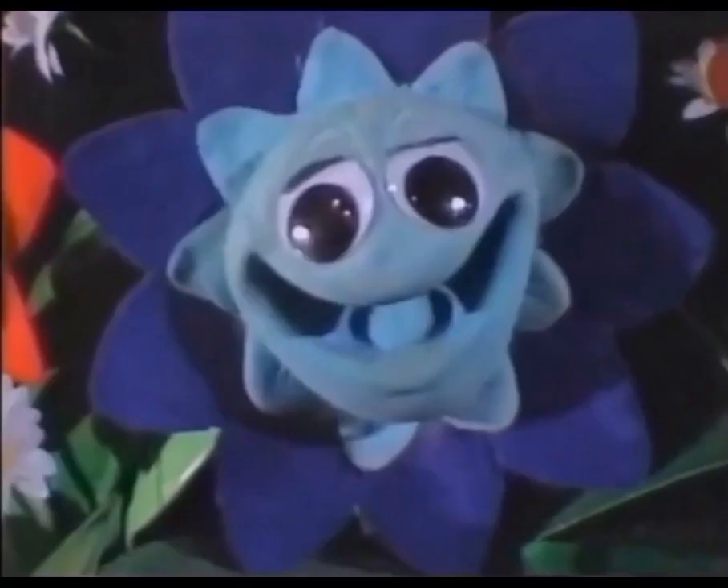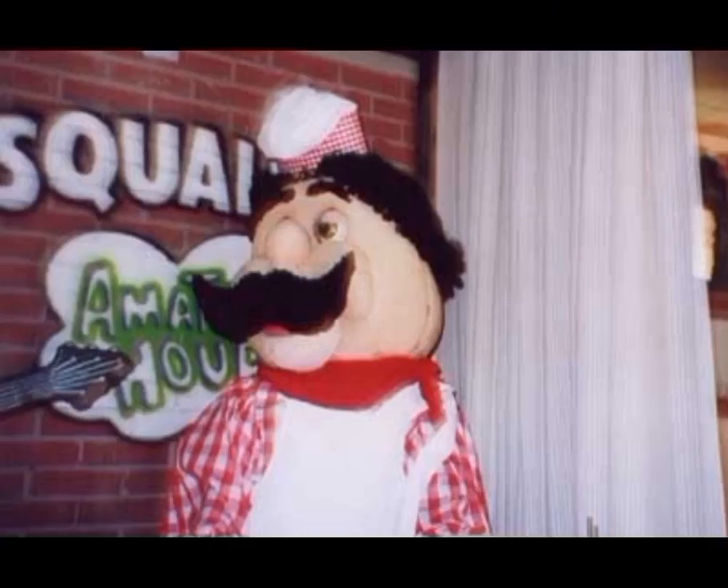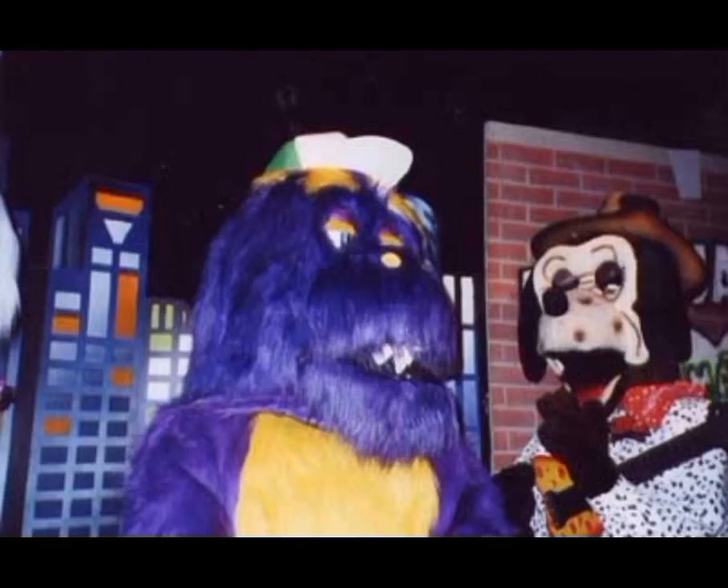All Chuck E. Cheese Rocker Stage animatronics had their Pizza Time Theater outfits and looks, but they did not have the flowers — very unique in store. Chuck E. had his Derby outfit, and Jasper had his farmer outfit, and Helen had that Rocker Stage version where she sits down in the rocking chair. Pasquale and Munch were just the original cyber animatronic versions.